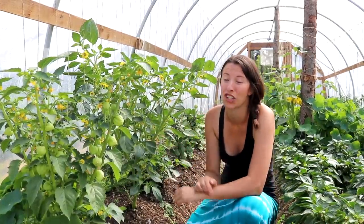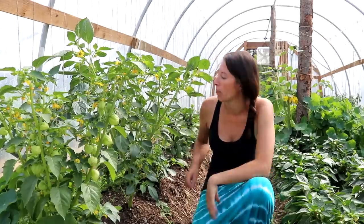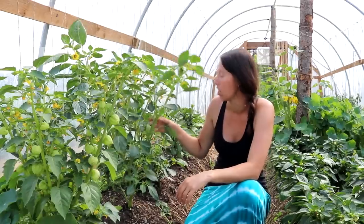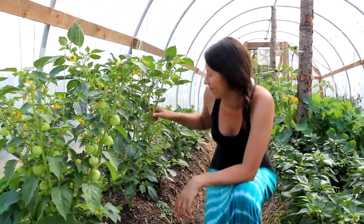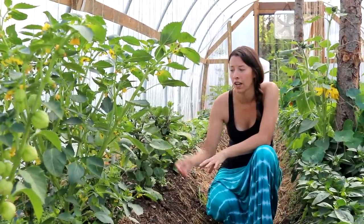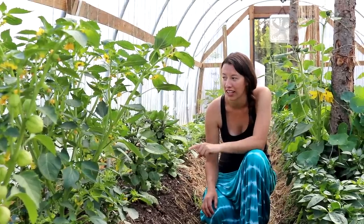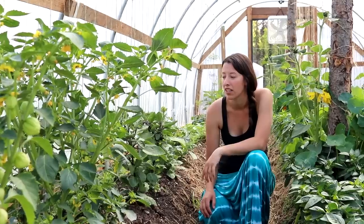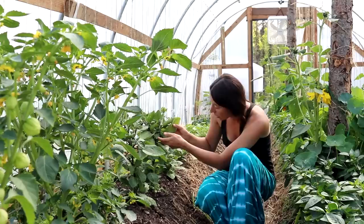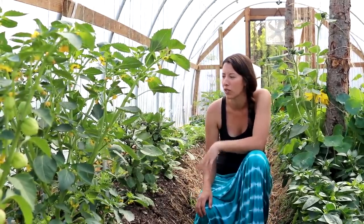On the north side we start with the tomatillos — they got huge last year, actually surpassing eight feet, so that may happen again this year. Behind them I have eggplants doing pretty good. We're in Alaska so I find they attract the most aphids, probably because they're stressed — it's just not warm enough. We did get quite a few last year, not as many as I'd hoped, but these ones seem to be off to a better start.